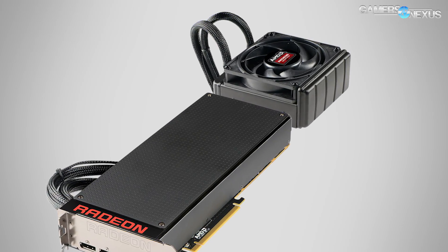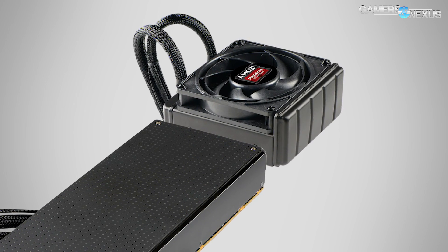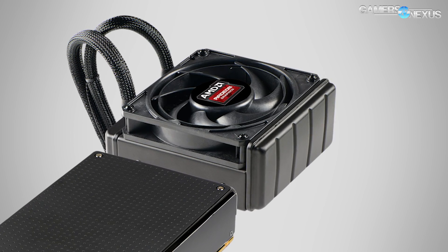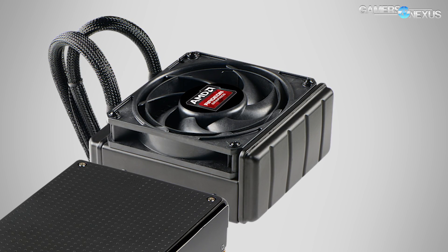That extruded portion stores extra liquid, which is supposed to help lengthen the lifetime of the liquid cooling solution. Generally these last about five years, but should last a bit longer on the Pro Duo and the Fury X because of that extra chamber.